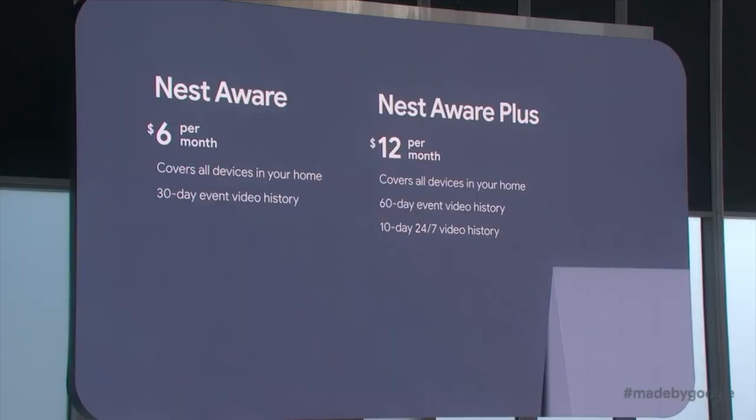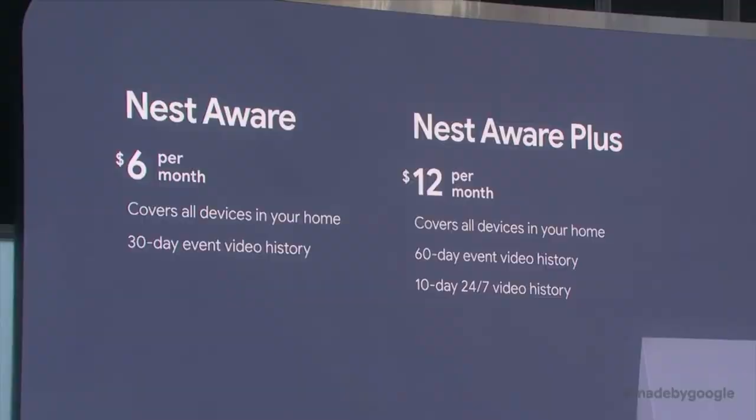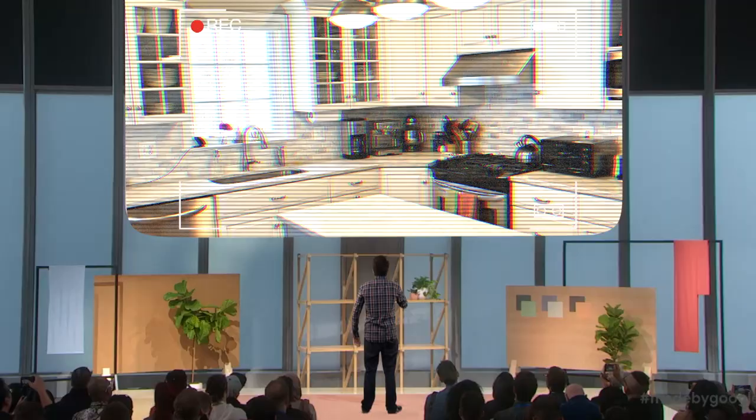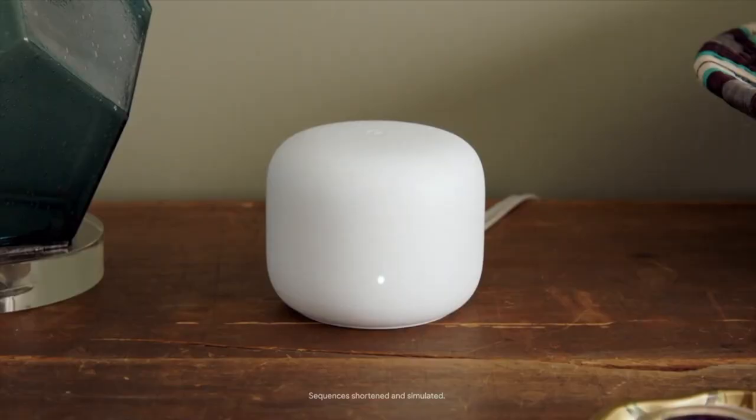Put a camera in your living room. And for a low monthly fee, we'll give you information about what happens in your own house. Think of it like Netflix. Except instead of watching the TV, you're watching the couch. And make sure to install one of these in your bedroom. I want to see a good chick flick. She's all right.